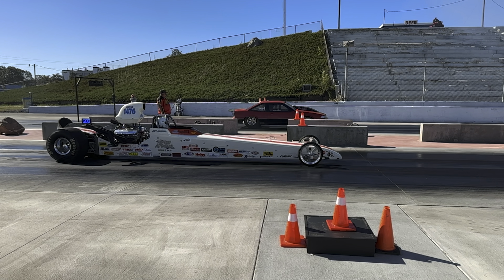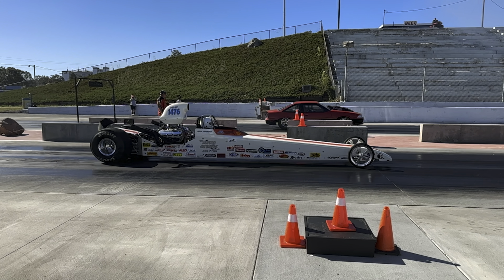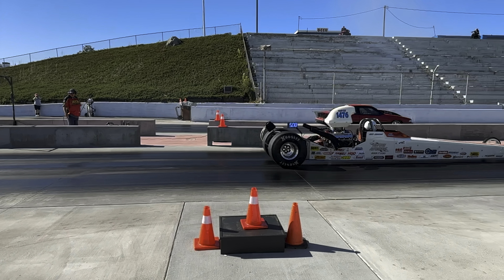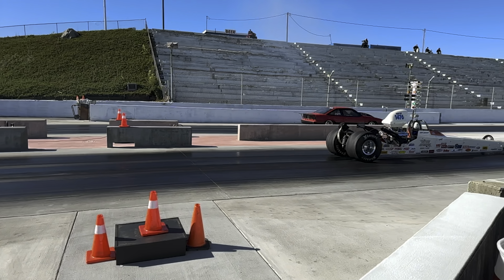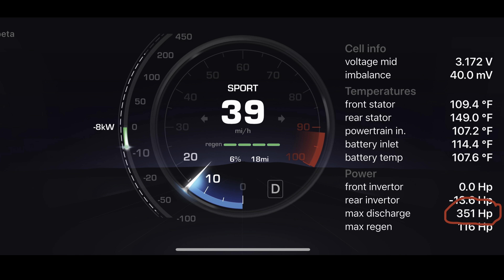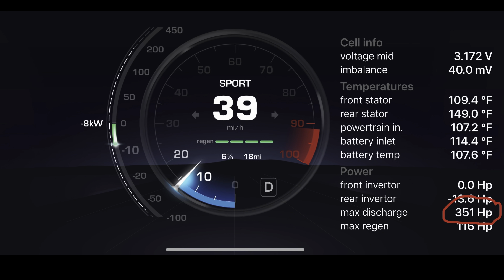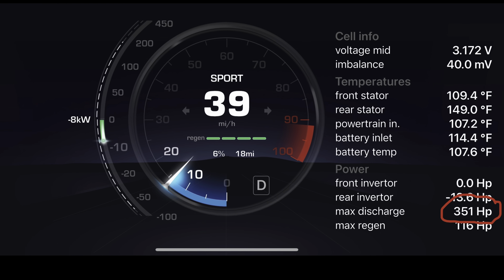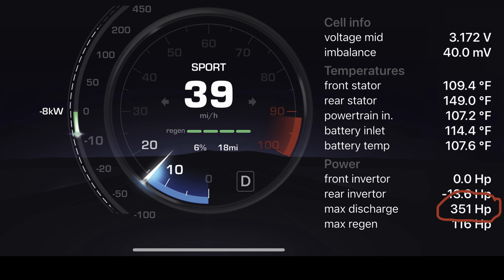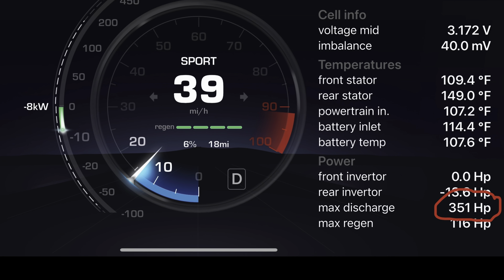Once you pass 40 miles per hour and especially after you hit the peak horsepower at 55 miles per hour, you will see a significant increase in performance regardless of the state of charge. The lowest max discharge value I've seen was 351 horsepower at 6% state of charge, when I drove 283 miles without charging in my two-year-old Model 3 Performance.